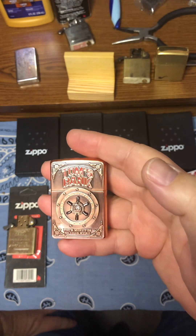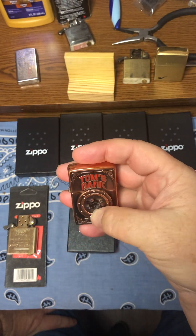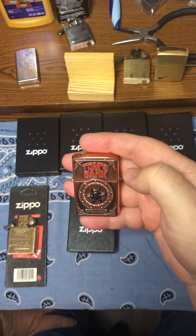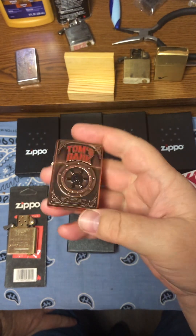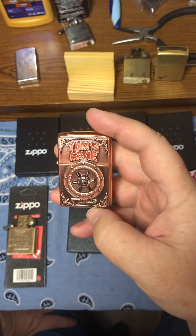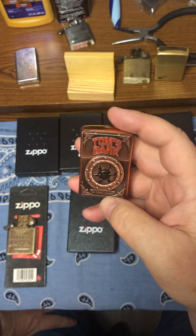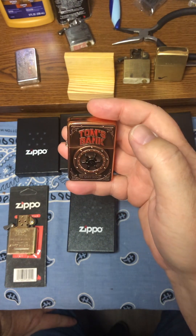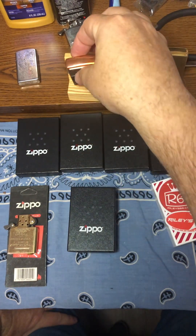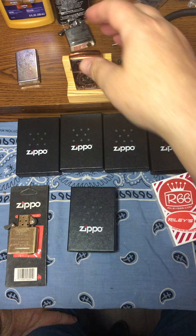Like this Tom's Bank - I just cannot brag enough on this because I wanted a copper, and that's exactly what this is. I found him, bought it, and he only made 75 of these. If you want to get one, Tom's Bank Tom exclusive - it's beautiful.